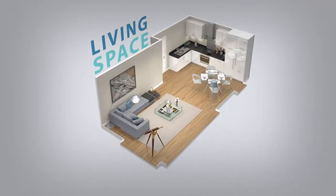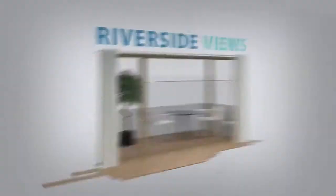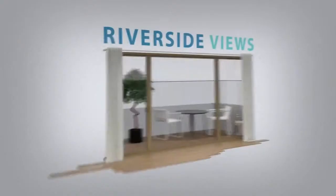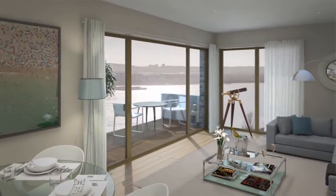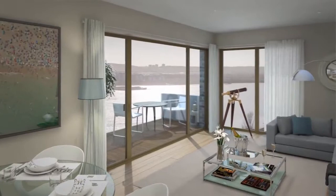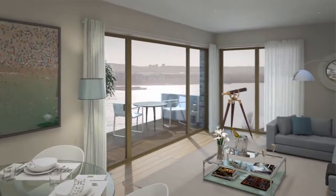Spacious kitchen areas encourage gastronomes to indulge their creativity. Whilst those who prefer to relax will enjoy the generous private balconies, which will allow the viewer to be master of all they survey. With floor-to-ceiling glazing, the riverside views and panoramic skyline are available from the comfort of your sofa. A high-quality specification ensures a level of comfort, whether entertaining or enjoying time to yourself.